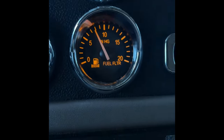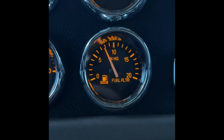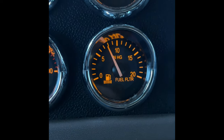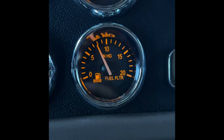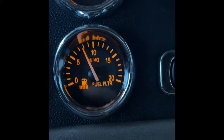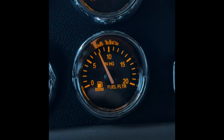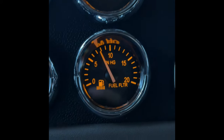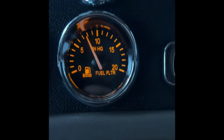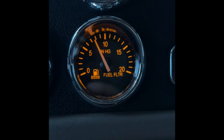If you've got a Peterbilt 389 with one of these fuel filter gauges, remember that the red light comes on around 12 inches of mercury — you should never let it get there, that's too late. I've been taught that once it crosses seven inches of mercury, that's when fuel starvation becomes a slight issue and the engine will start running a little differently. Once it crosses that seven mark while driving, that's when I change my filters.